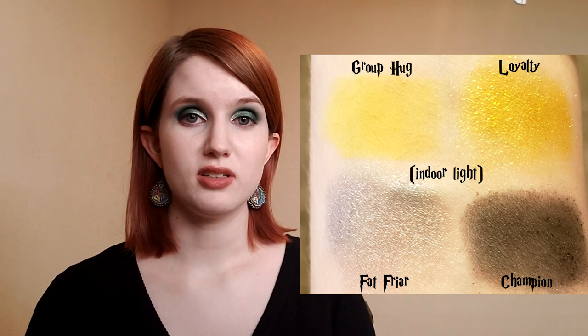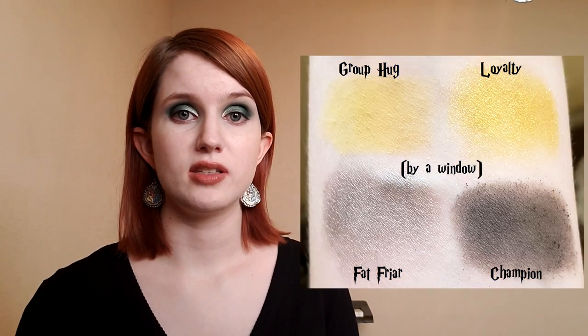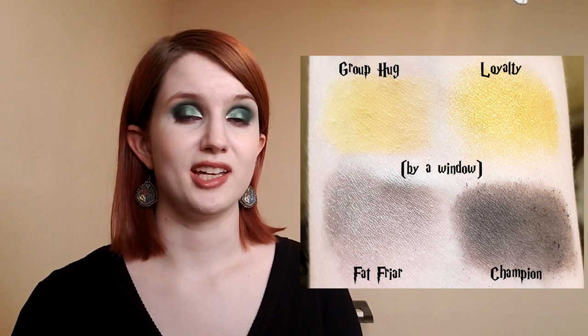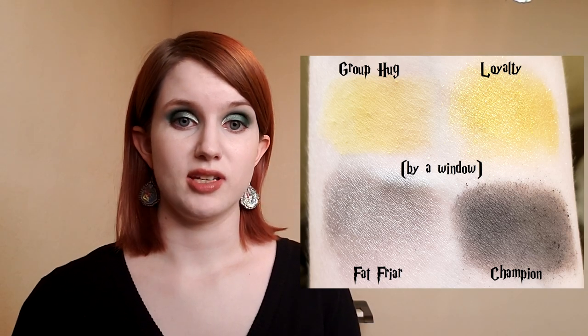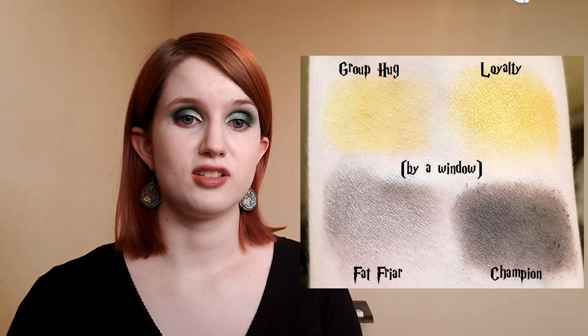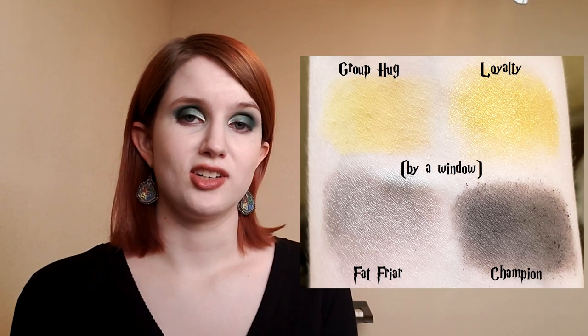I also found lip gloss shades that make more sense for Howler and Platform 9¾ — Howler as a bold red and Platform 9¾ as more of a brick-toned brown. It really wasn't that hard. Instead of nine shades per house, which honestly seems excessive, I kept things simple and made quads. For Hufflepuff I chose two yellows and two grayish shades, with shade names Group Hug, Loyalty, Champion, and Fat Friar — with the Fat Friar shade being a ghostly shimmer, and Champion in honor of Cedric Diggory.